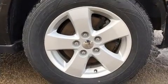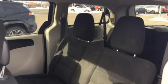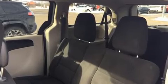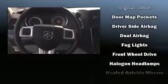Dodge also prioritized safety and security with features such as dual front impact airbags with occupant sensing, front and side impact airbags, traction control, brake assist, anti-whiplash front head restraints, a panic alarm, and four-wheel disc brakes with ABS.